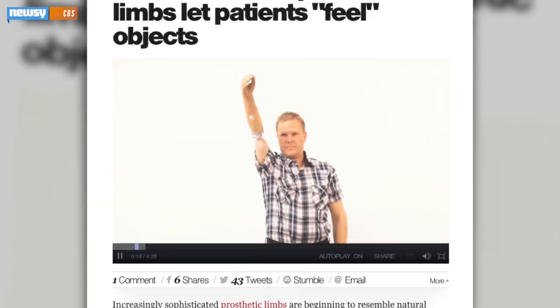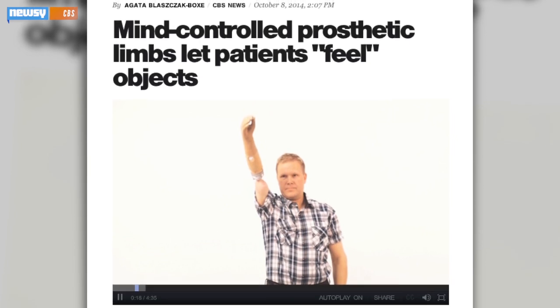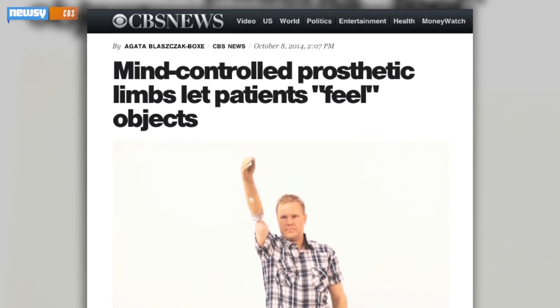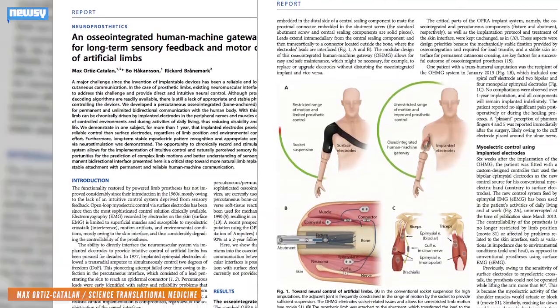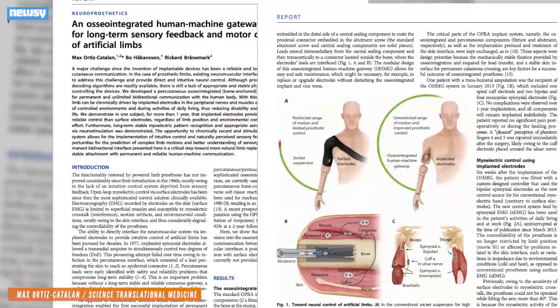But it also wasn't the only prosthetic news Wednesday. CBS brought attention to a related study published the same day, coming out of Chalmers University of Technology in Sweden. That study involved connecting the prosthesis to the bone, nerves, and muscles through a process known as osseointegration. Previously, the electrodes controlling prosthetic arms have largely been placed on the skin.